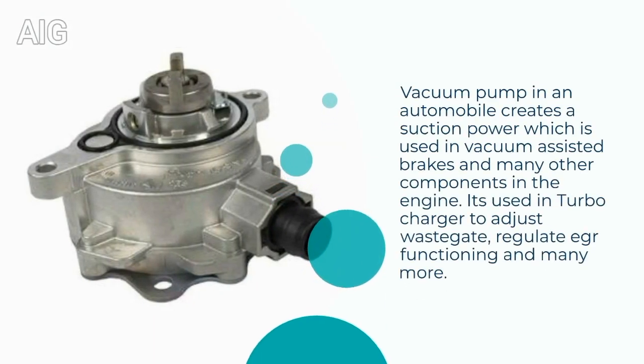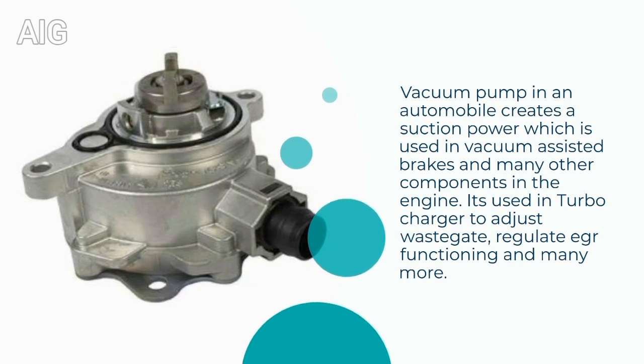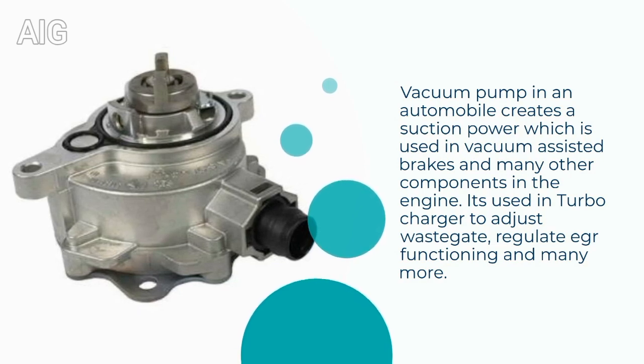A vacuum pump in an automobile creates suction power which is used in vacuum-assisted brakes and many other components in the engine. It is used in the turbocharger to adjust the wastegate, regulate EGR functioning, and many more.